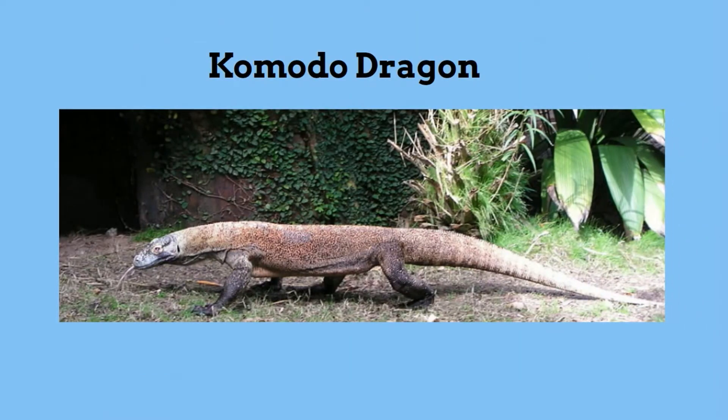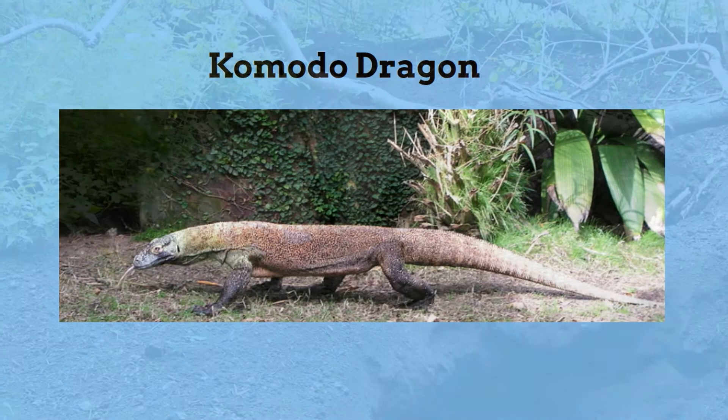Next, the Komodo Dragon. Komodo dragons are found on the island of Komodo. They are the world's largest lizard. They eat each other and also can inject venom like a snake.